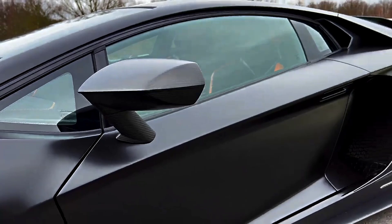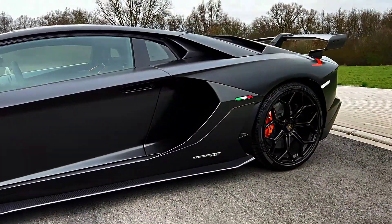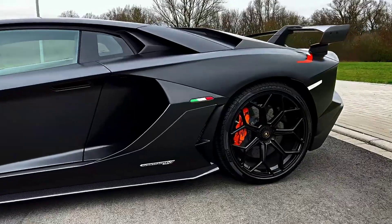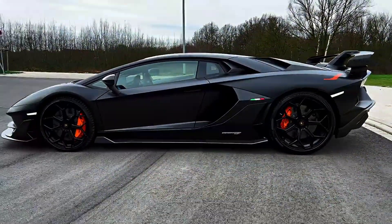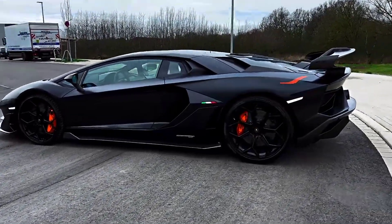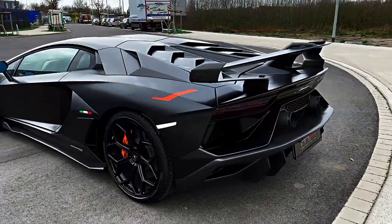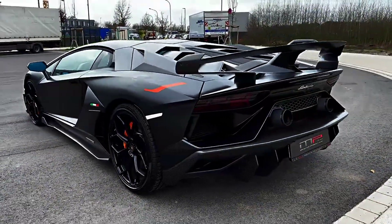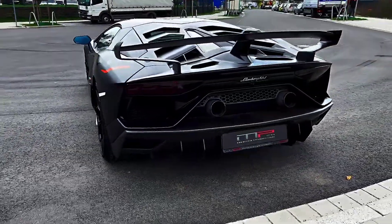Let's start with the exterior. The Aventador SVJ is a true work of art, with a sleek and aerodynamic design that's both elegant and aggressive. The car's body is made entirely of carbon fiber, making it incredibly lightweight while still maintaining its structural rigidity. And with its angular lines, massive air intakes, and active aerodynamics, the Aventador SVJ looks like it's ready to take on the world.